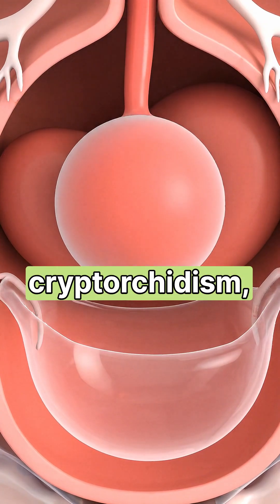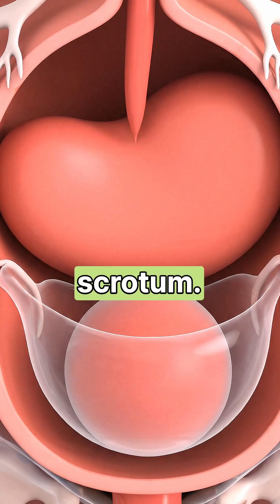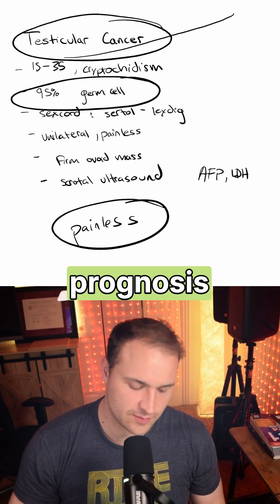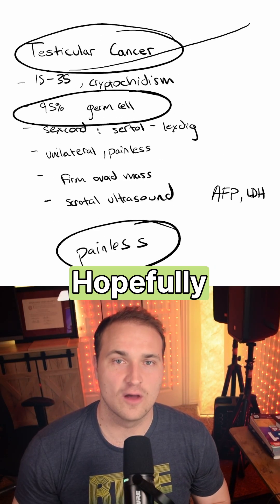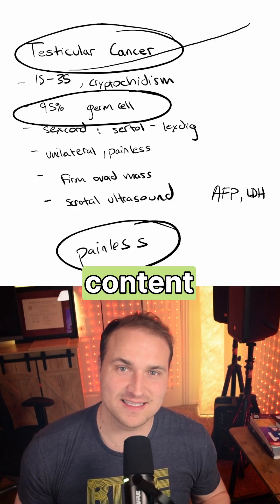A major risk factor is cryptorchidism — that's when one or both of the testes fail to descend from the abdomen into the scrotum. Good news: the prognosis is excellent with treatment. Hopefully this was a nice study break from your doom-scrolling — like and subscribe if you want to be reminded of random content occasionally.